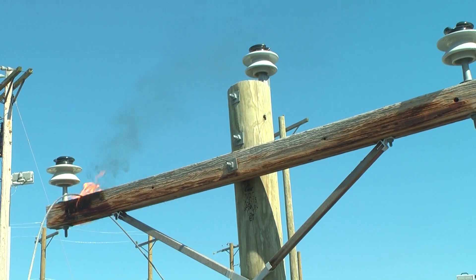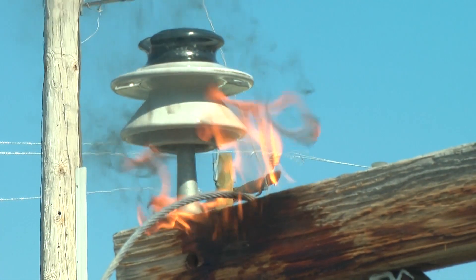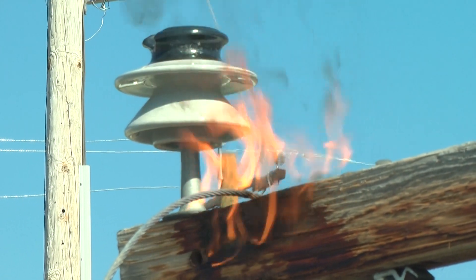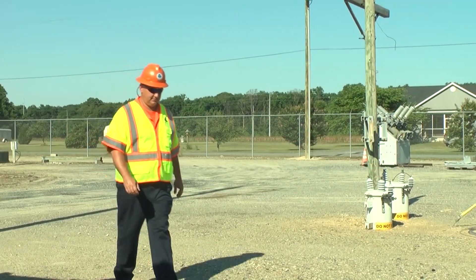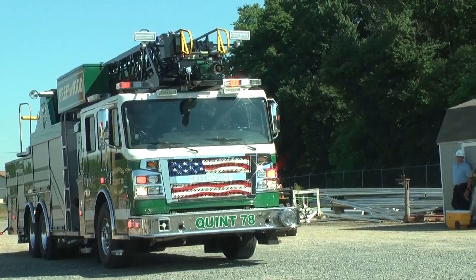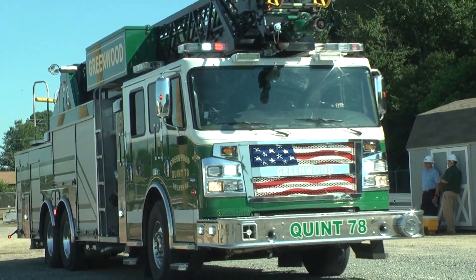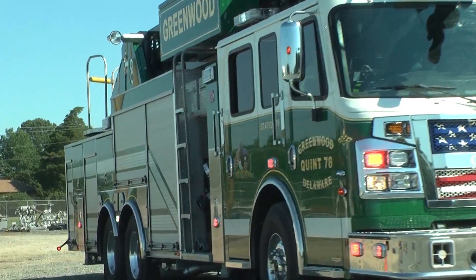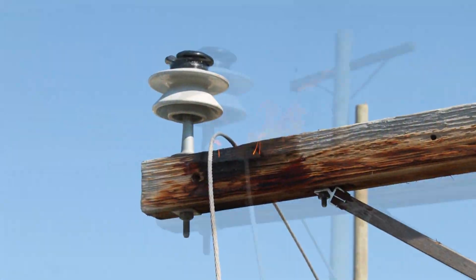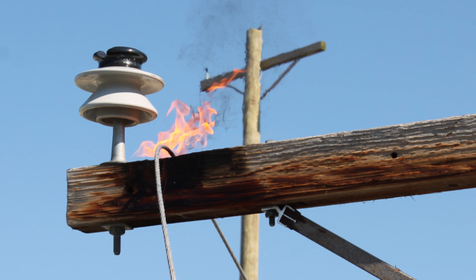Sometimes utility poles can catch fire due to a controlled burn, a house fire, or an accident. Pole fires can cause lines to fall, and if this goes unnoticed, it can cause more damage than the fire itself. In some instances, downed lines haven't been located until a few days after the fire event. If you don't know the line is there, you don't know to be concerned about it, and the consequences can be lethal.